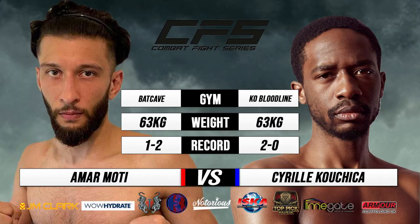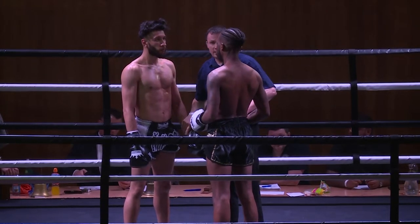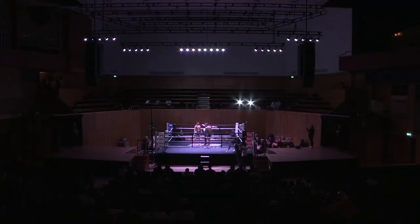The first Muay Thai bout of the evening here at Combat Fight Series, live from Fairfield Hall's Croydon. C-Class rules. Amamosi in the black shorts, black gloves, against Cyril Kuchika, black trunks, white gloves. Five one-and-a-half minute rounds.